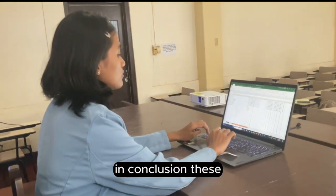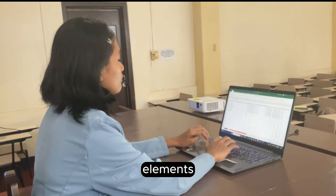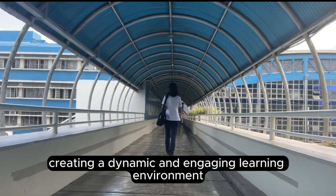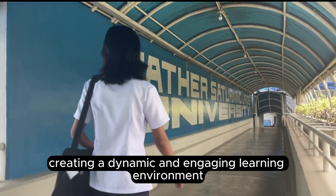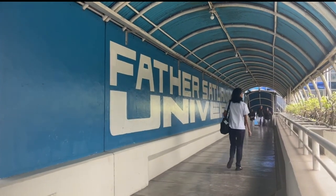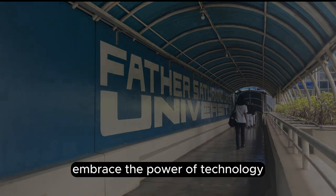In conclusion, these elements underscore the transformative role of technology in education, creating a dynamic and engaging learning environment for both students and educators. Embrace the power of technology — shaping minds, fostering creativity, and preparing students for a successful future.